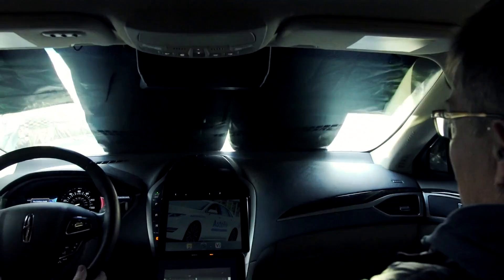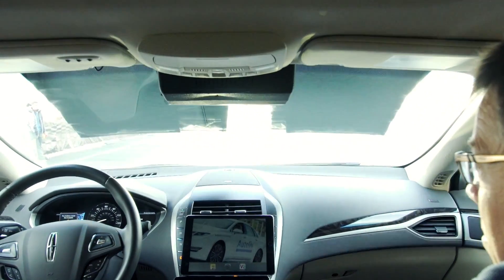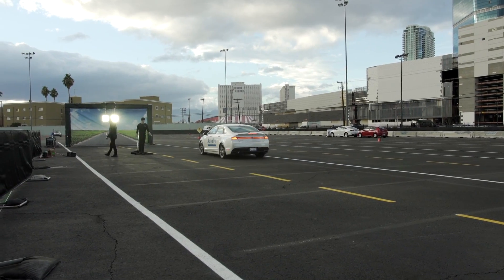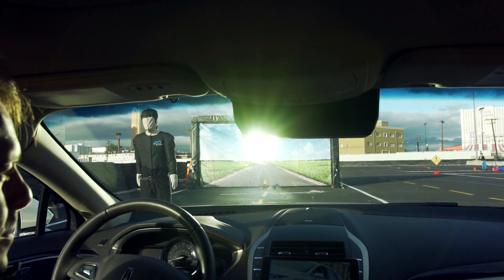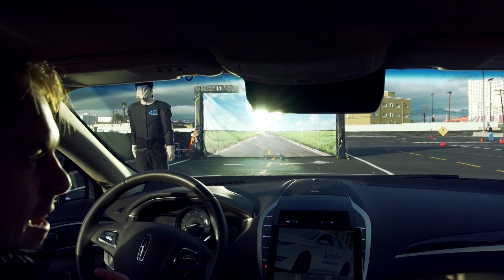In our next demonstration with this infrared camera, you'll see a daytime scenario. As we exit the tunnel, you'll see that we're driving into the sun. There's a pedestrian standing right in our lane. As we drive closer to the pedestrian, you'll still see them in the infrared, but it's very difficult to see with your eyes.